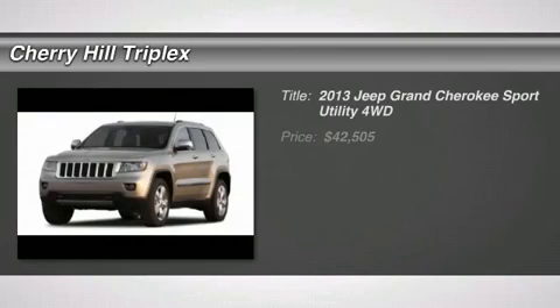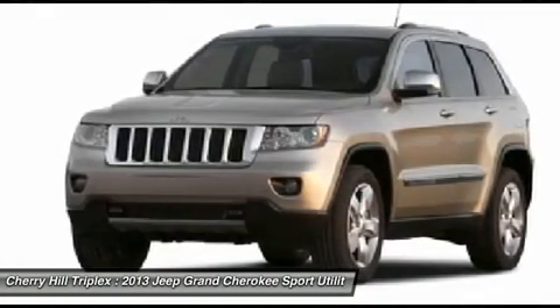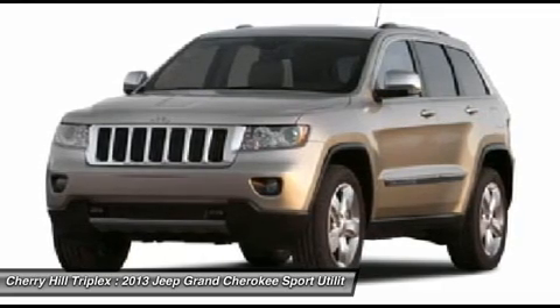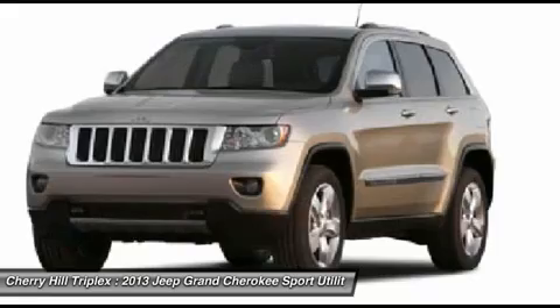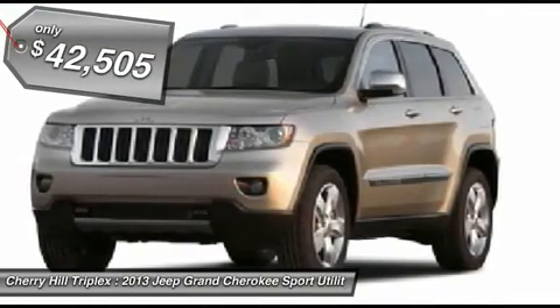The 2013 Jeep Grand Cherokee offers superior off-road capability comparable to that of the upscale Land Rover LR3. This makes the Grand Cherokee a fine choice for families who venture off-road or vacation in the mountains or other remote areas, and is priced below $45,000.